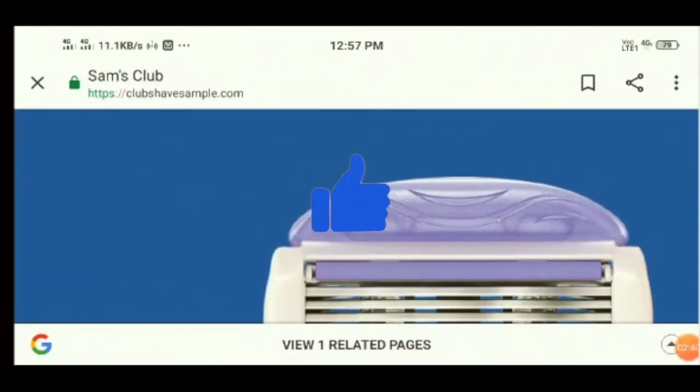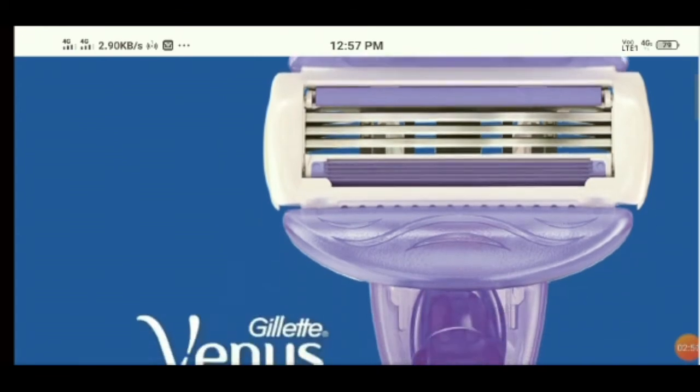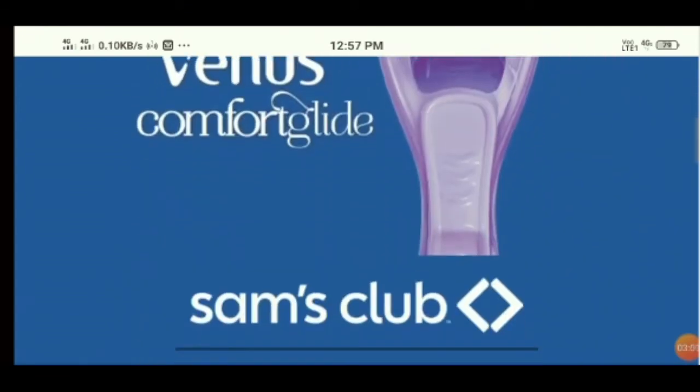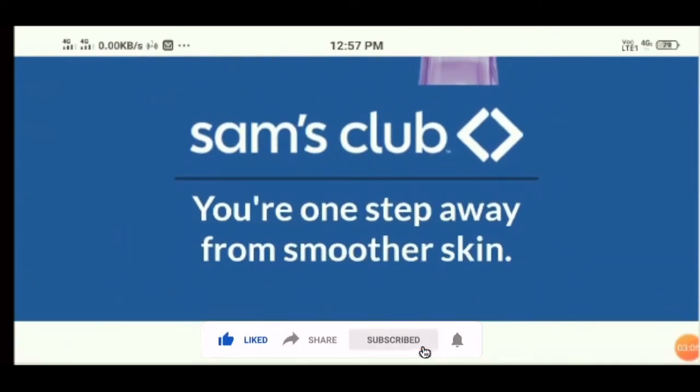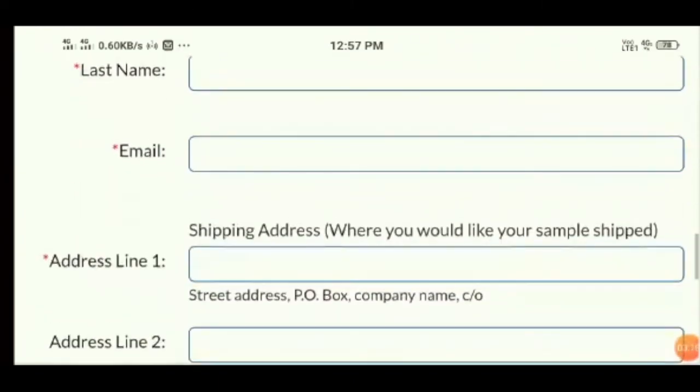It is important to check the entire information of a website before making any online purchase. Check the website trust seal and whether the website has a padlock with HTTPS. Always look for the company's contact page information and check for a website privacy policy. Check the website reviews, because reviews show the legitimacy of a website — but at this website, we are not able to see anything that shows it is legit.